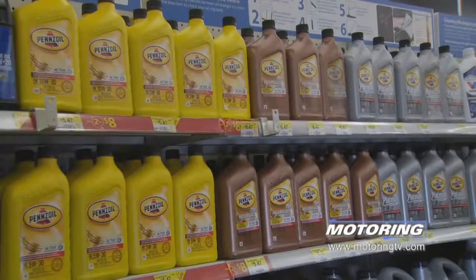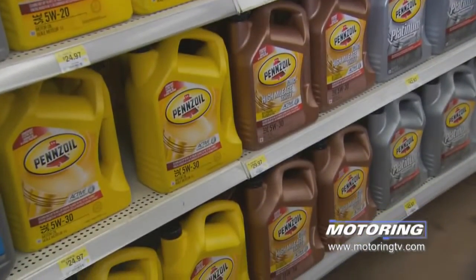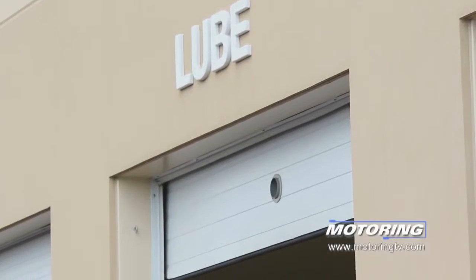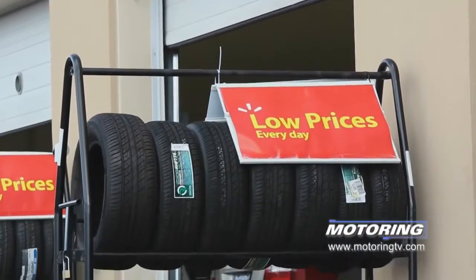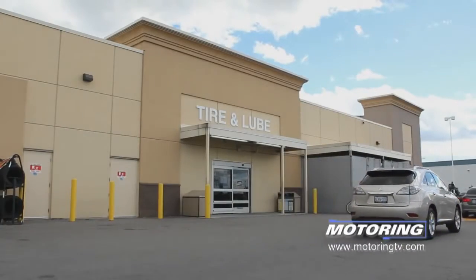Pennzoil and Walmart are a great partnership because Pennzoil is the leading brand of motor oil in North America and Walmart is our leading retail partner in North America. The tips that Bill is talking about are great consumer information, and a lot of the products Bill's talking about are available at your local Walmart.